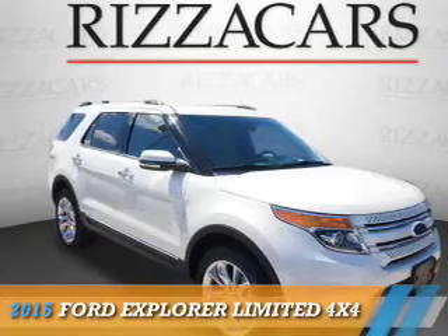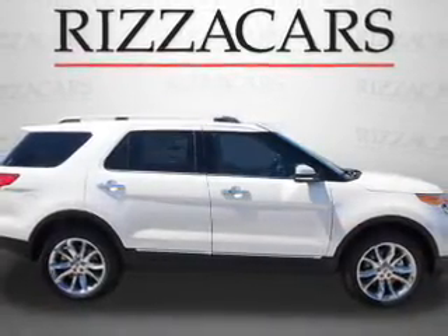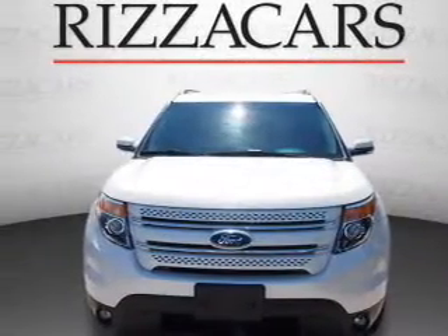Presenting the 2015 Ford Explorer. It's powered by four-wheel drive, a 3.5-liter six-cylinder engine, and an automatic transmission.